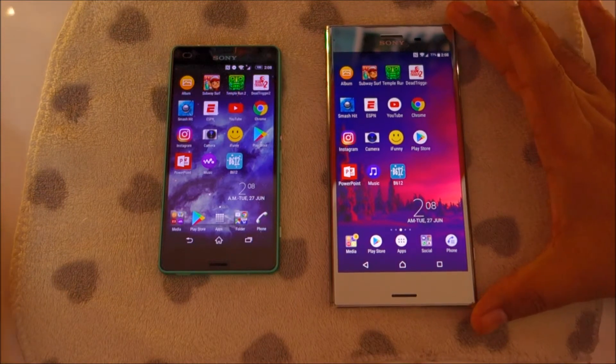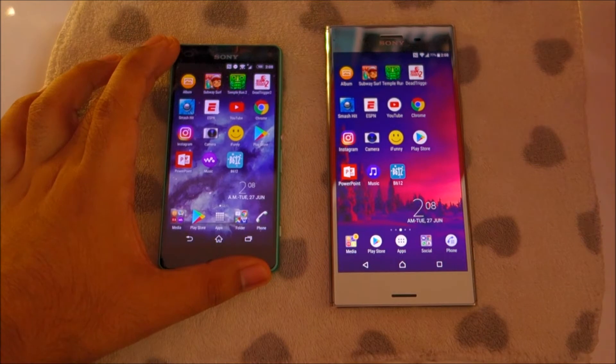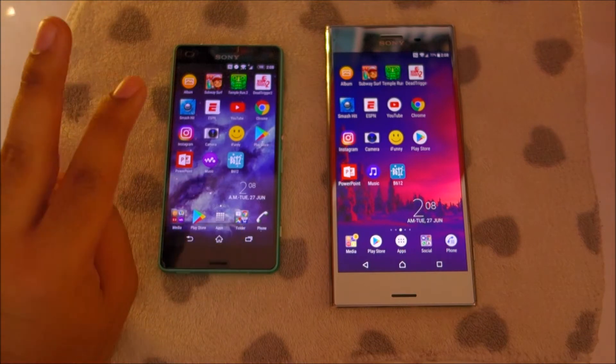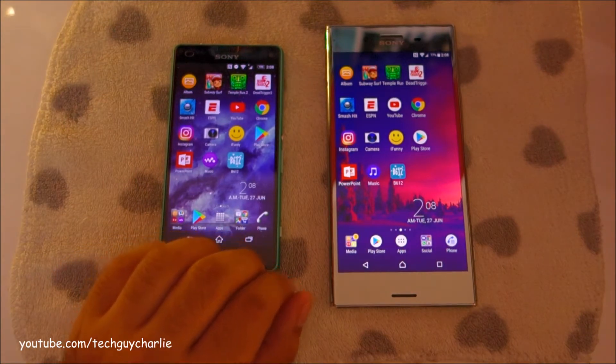the Xperia XZ Premium is going up against the Sony Xperia Z3 Compact. This phone is roughly around 3 years old — it is the Sony flagship of 2014. Actually Sony released two phones: one was the Z3 Compact and the other was the Sony Xperia Z3.